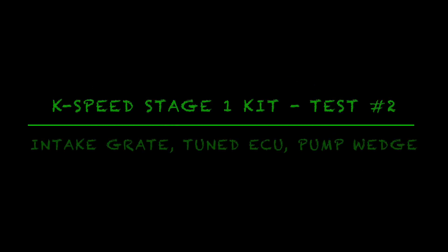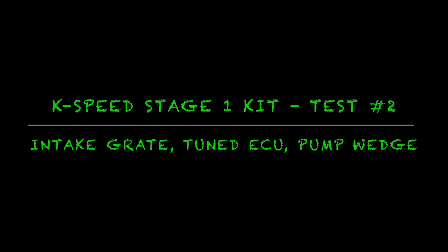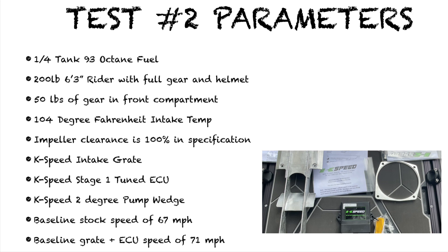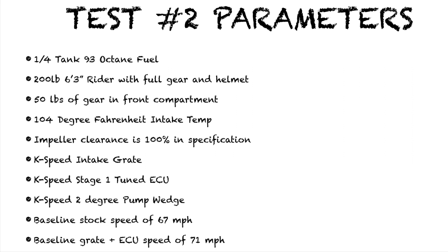Hey guys, JD here testing out the K-Speed Stage One kit for the 2022 Kawasaki Ultra 310. This test includes all three components of the Stage One kit from K-Speed: the grate, the ECU, and the pump wedge. This time around I had a quarter tank of 93 octane fuel and the same gear in the front of the ski.